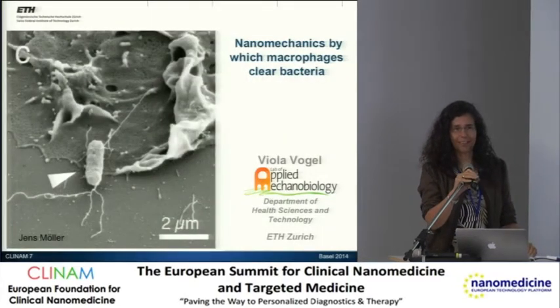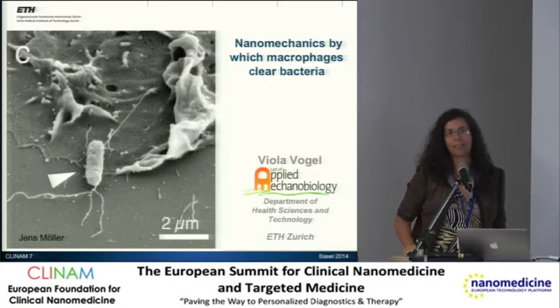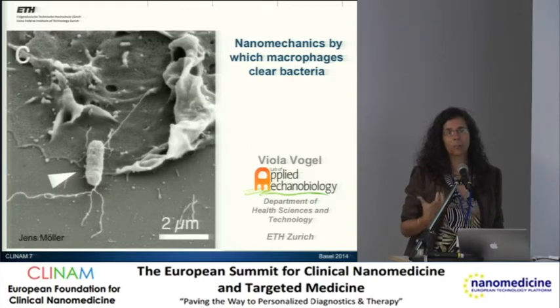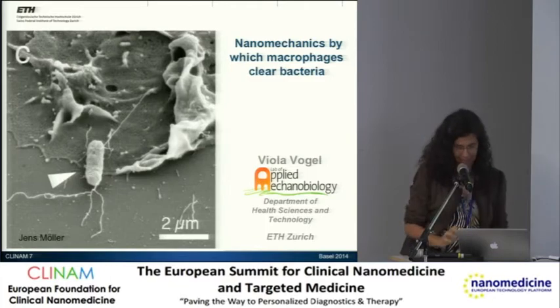Thank you very much, Juliana. Considering the rapid increase of antibiotic resistance of bacteria, we started looking in really much detail how our immune system, and particularly how macrophages, pick up bacteria — because our immune system does not distinguish between resistant and non-resistant strains. And so it's extremely important to understand much more how bacteria are picked up by macrophages and how we can maybe at a later stage manipulate these processes.